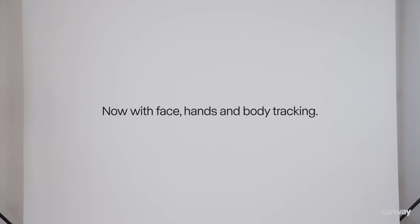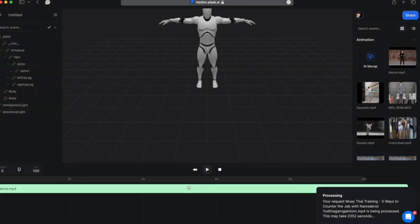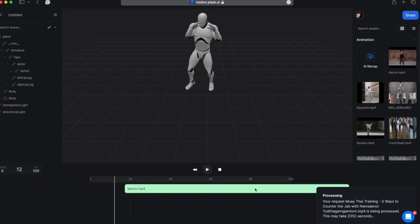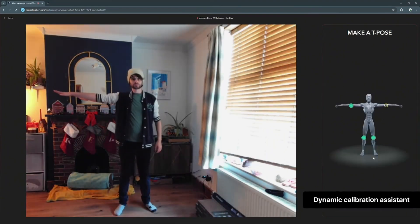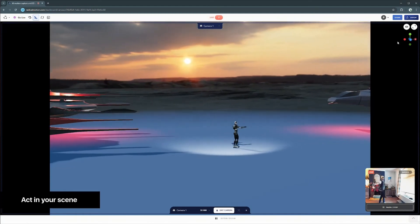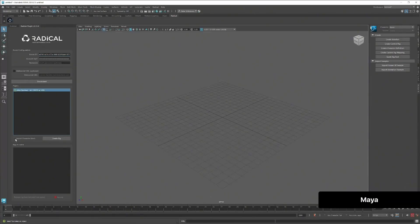So what sets Act 2 apart in the crowded field of AI motion capture? To understand that, let's first look at the landscape. There are tools like Plask, Deep Motion, and Radical, which have been pushing the boundaries of 3D animation through AI-driven motion capture. Plask offers markerless motion capture using webcams, Deep Motion focuses on full-body tracking with AI-powered animation, and Radical provides real-time motion capture for 3D characters. These tools primarily target 3D animation pipelines, often requiring some form of rigged character models and sometimes specialized hardware or software.